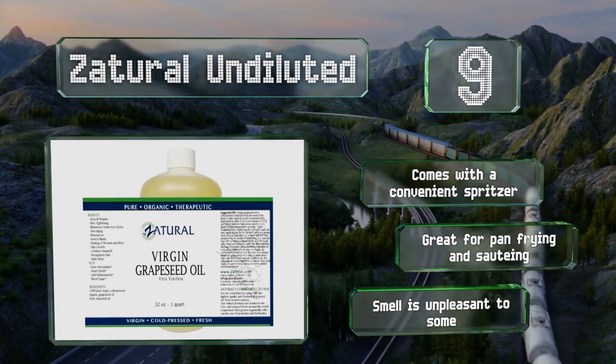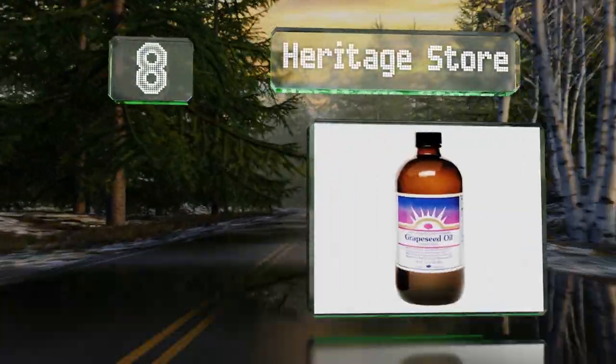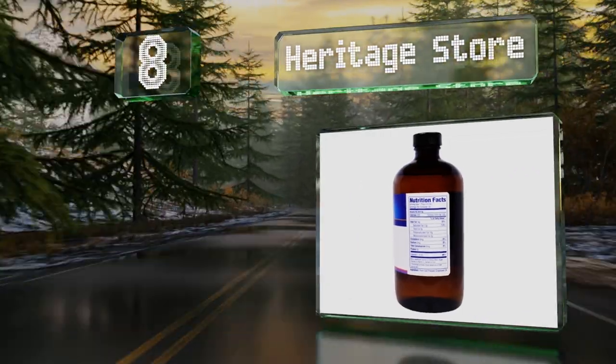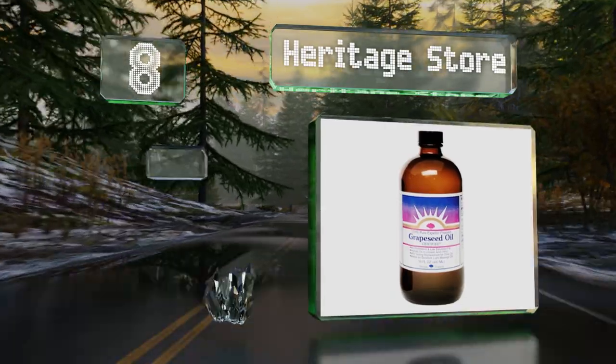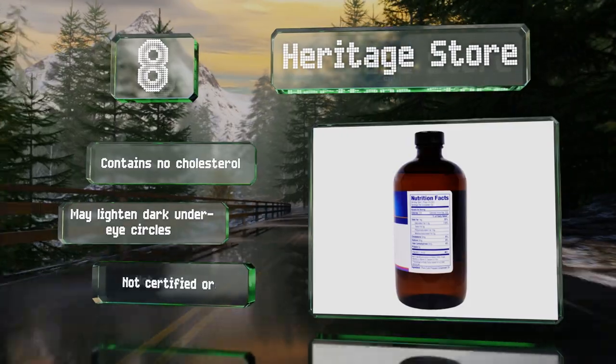Coming in at number 8 on our list, you can pour Heritage Store into your morning glass of water or have a tablespoon of it straight. You'll be getting a dose of polyunsaturated fats. It's also a good choice for reducing friction during a massage. It contains no cholesterol and may lighten dark under-eye circles, however it's not certified organic.